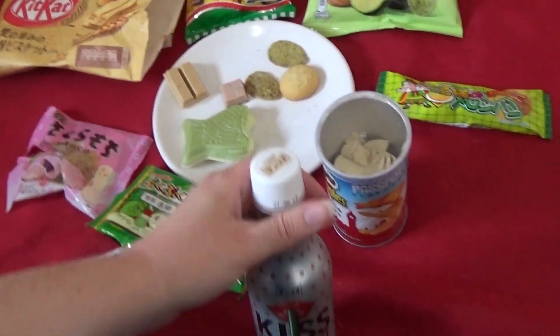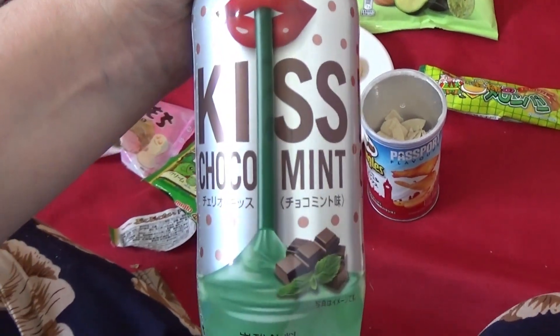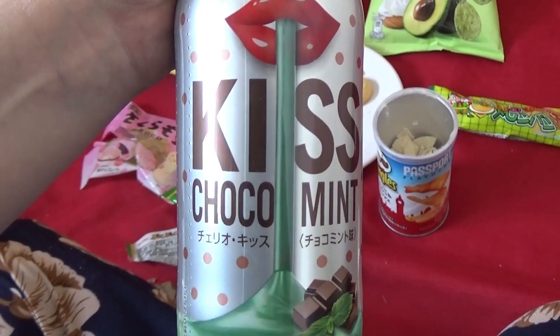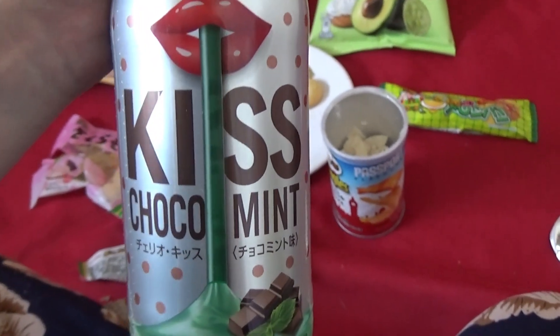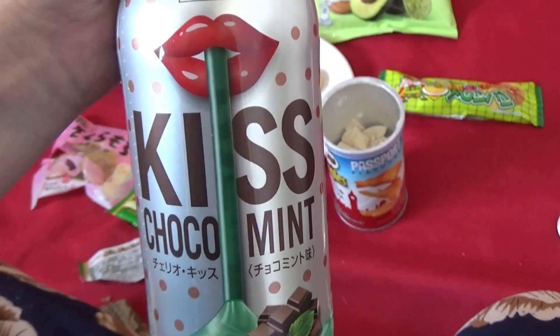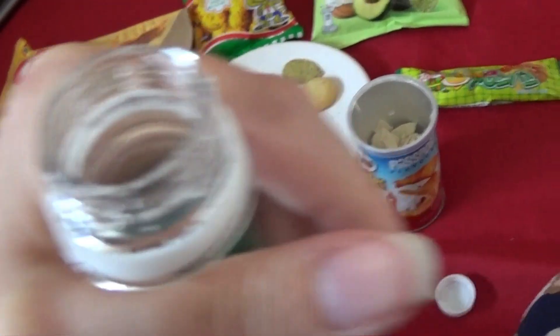This is what this feels like today — so this is the Choco Mint soda. Apparently this is Japan's first ever chocolate mint flavored soda, so we'll have to take from that what we will. Should it be a thing? We'll find out. I have opened it — no disasters today, the post has been kind.